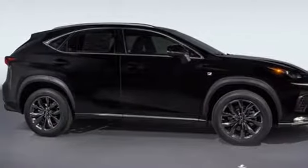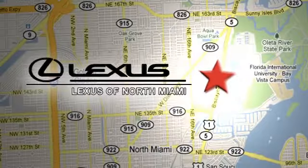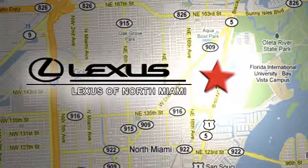You need to drive it to believe it. See it for yourself today at Lexus of North Miami. We're located on US 1 Biscayne Boulevard in North Miami, just minutes from the Turnpike, I-95 and 441.